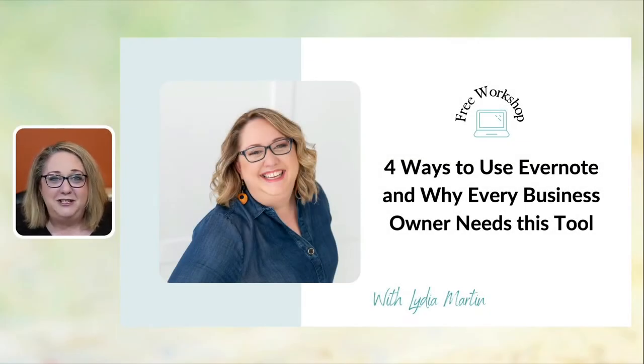Welcome to tonight's training. I decided to share four ways to use Evernote because so many business owners have been asking me, what's all the fuss about? You probably have multiple tools that you use in your business for organization, list building, project management, note taking, all the things. So what is so magical about Evernote and why do I feel that every business owner needs this tool?